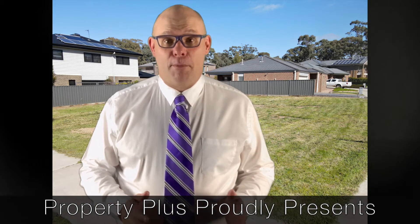Hi guys, Nathan Dis, Property Plus Real Estate. Really excited to be bringing you this building block of land in Eaglehawk, Yarra Court.